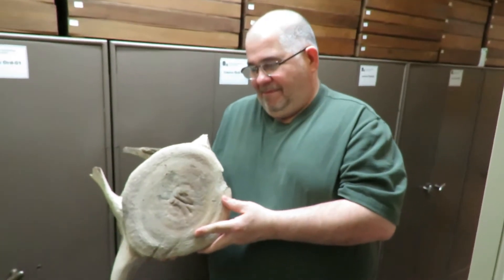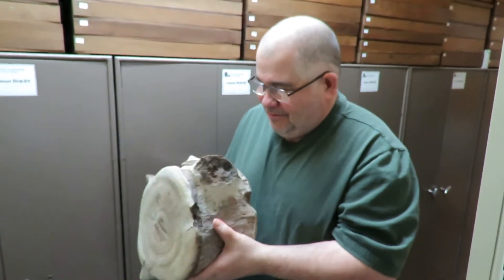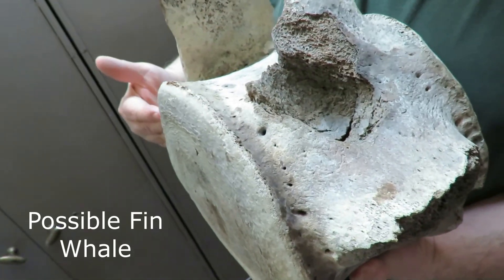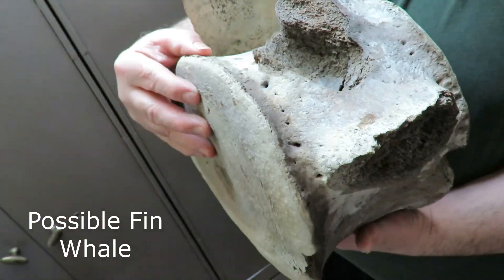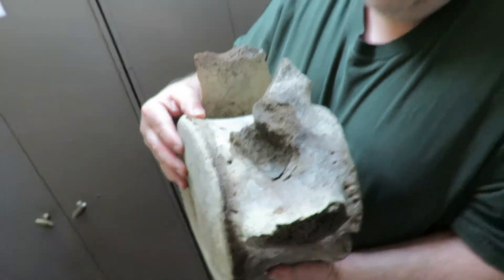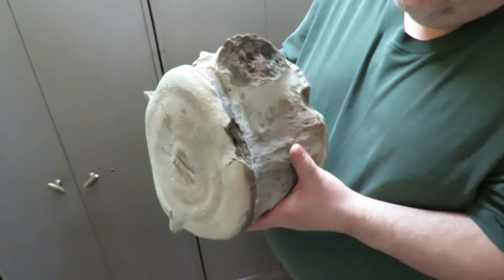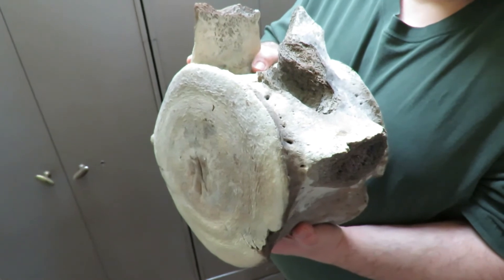So Mario, tell me about this vertebrae. So it's a whale vertebrae belonging to an adult, because you can see that the discs there are completely fused. And how old is this? It's approximately 10,000 years old — let's say we can round it up to 11,000 years old.